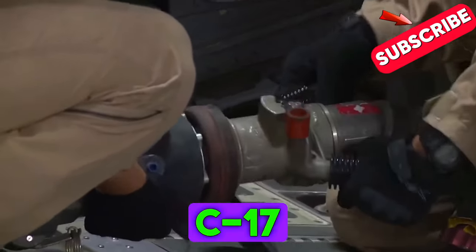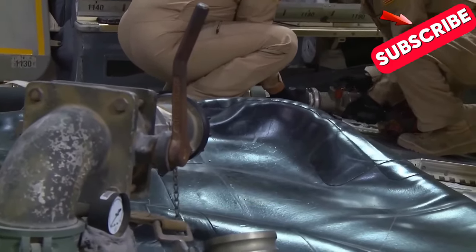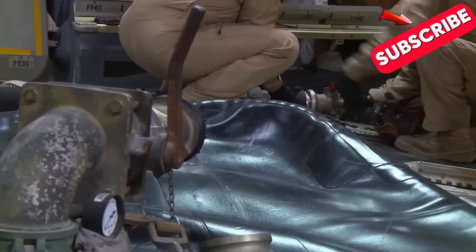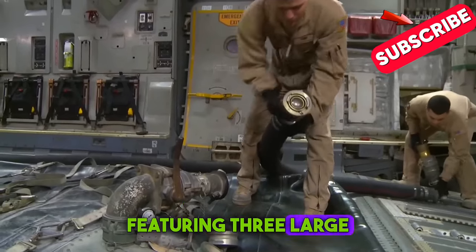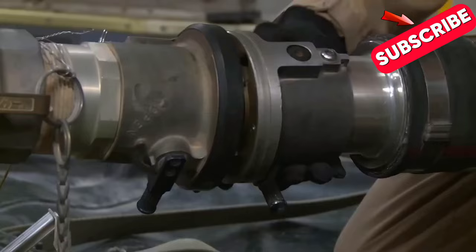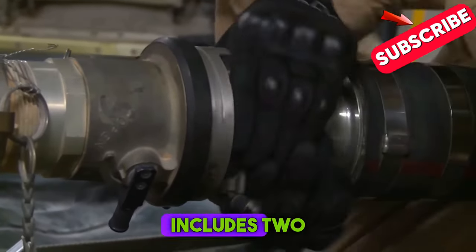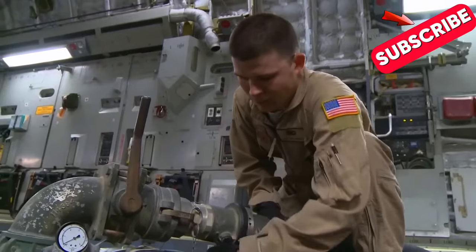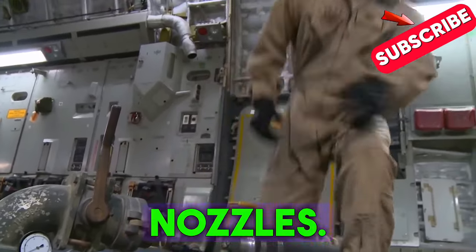The C-17 is equipped with an innovative aerial bulk fuel delivery system, featuring three large fuel bladders secured within its spacious cargo hold. This system includes two refueling pumps, two diesel-driven engines, flexible hoses, and delivery nozzles.